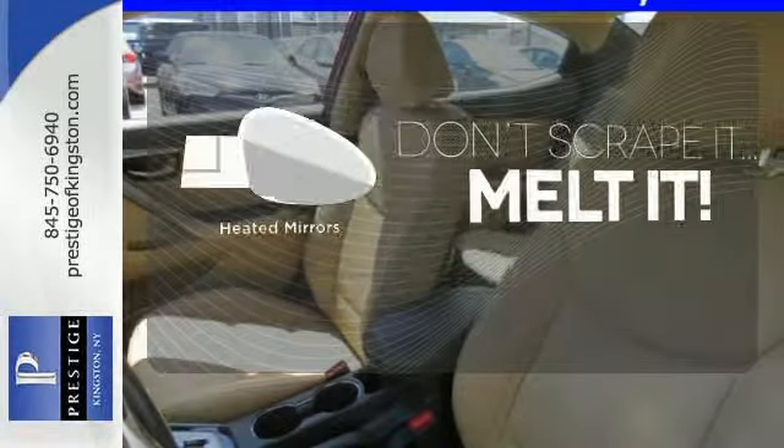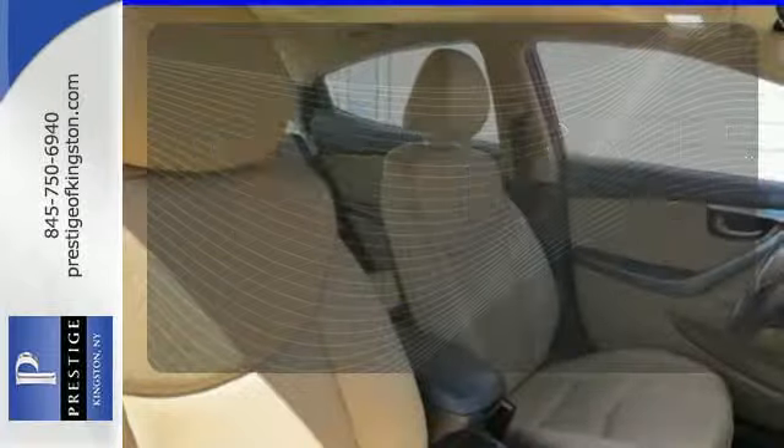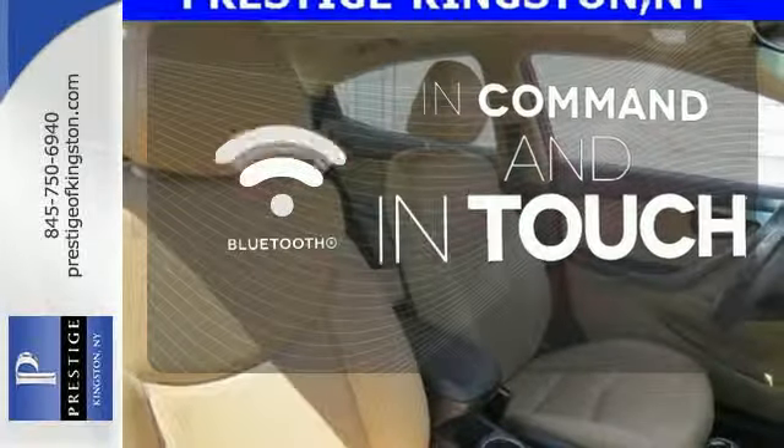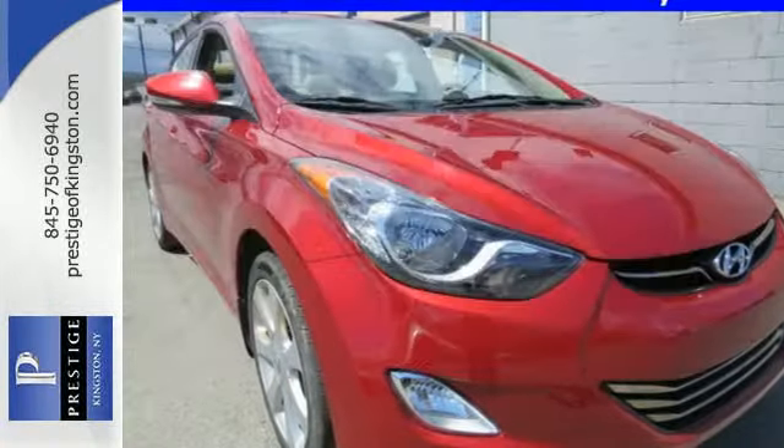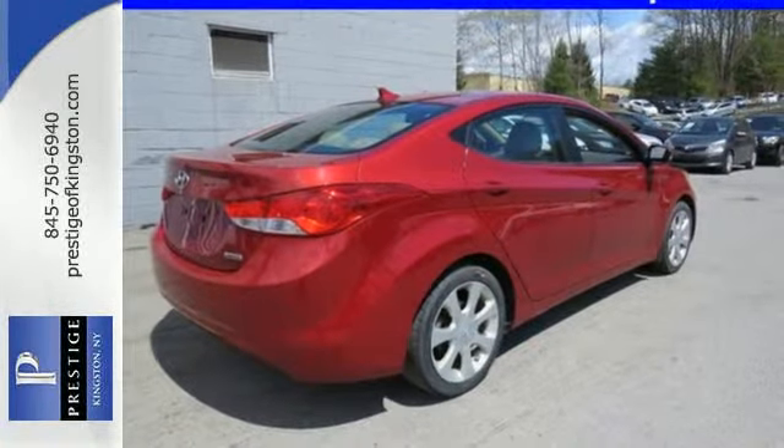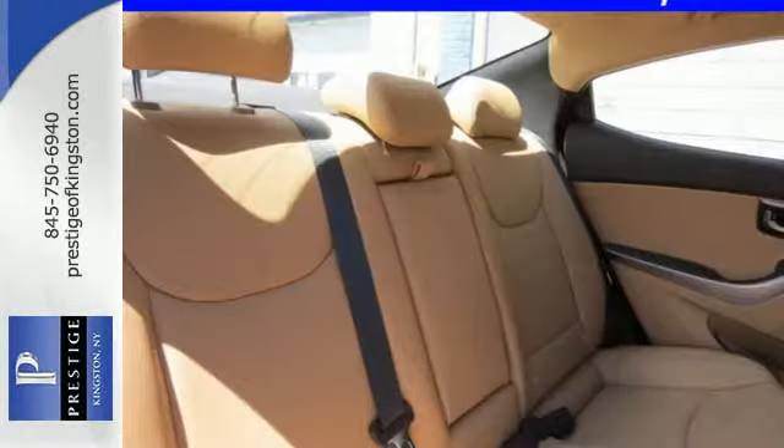Leave the scraper in the car thanks to the heated mirrors. Keep your hands on the wheel and eyes on the road with Bluetooth. Warm off the chills with the heated seats. Named a 2012 Car of the Year, you are what you drive in this award-winning sedan.